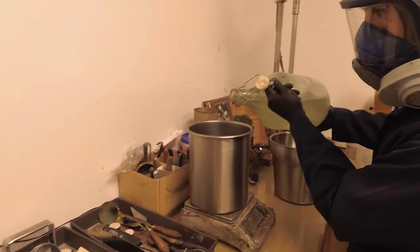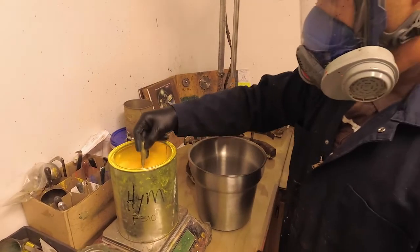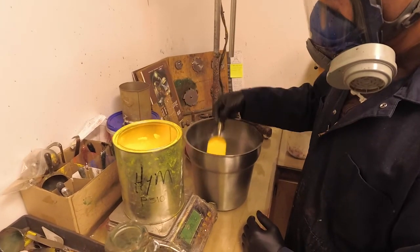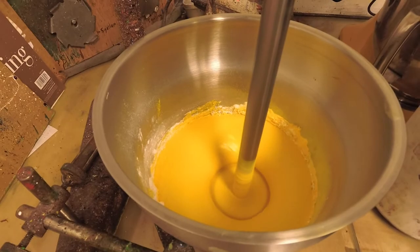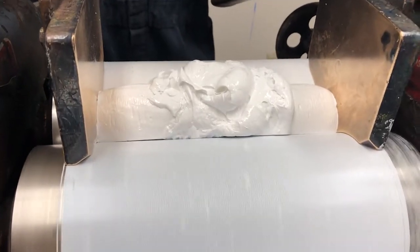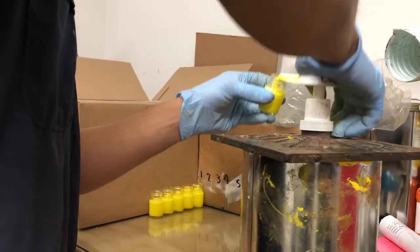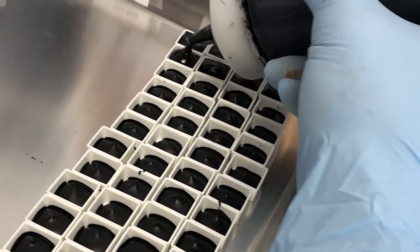Our colors are essentially handmade. They are mixed and milled in very small batches. This is Mike, who does that work. First, he is mixing a batch of Hansa Yellow Medium, and while that color mixes thoroughly, he is milling a batch of Titanium White. Mike also does a lot of the filling — here he is filling 15ml jars, and now doing a second pass filling half pans.